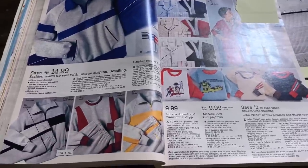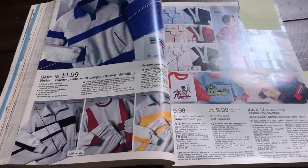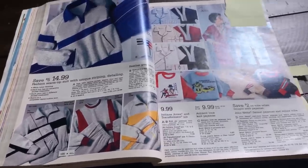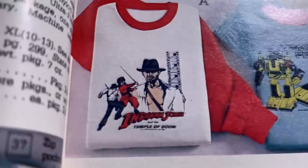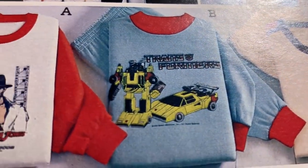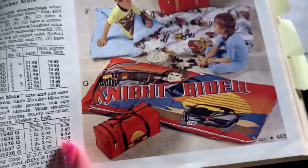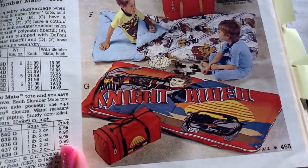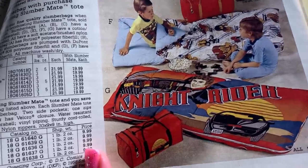So now we're done with the toy section, but now we're gonna find random electronics and pajamas and clothes. This automatically caught my eye - Indiana Jones and the Temple of Doom pajamas. How badass is that? Transformers - I'd probably go with this one. Knight Rider, there's Kit. I don't know how I know that because I've never seen an episode of Knight Rider, but maybe it's because I watched so much of that VH1 show I Love the 80s when I was younger.